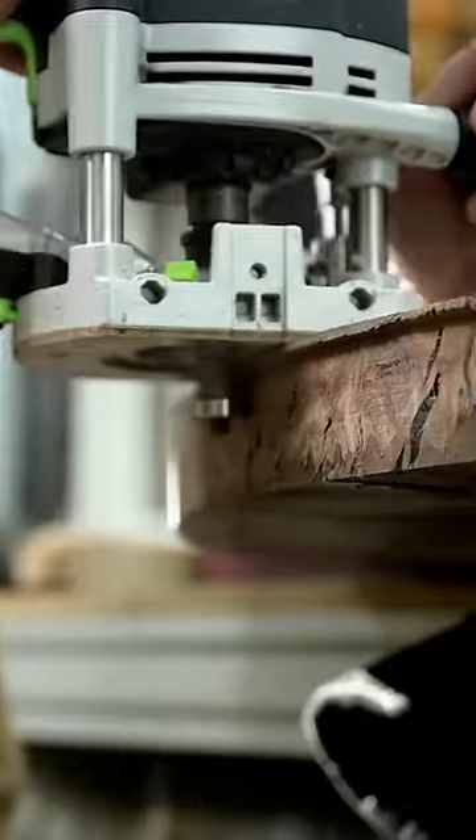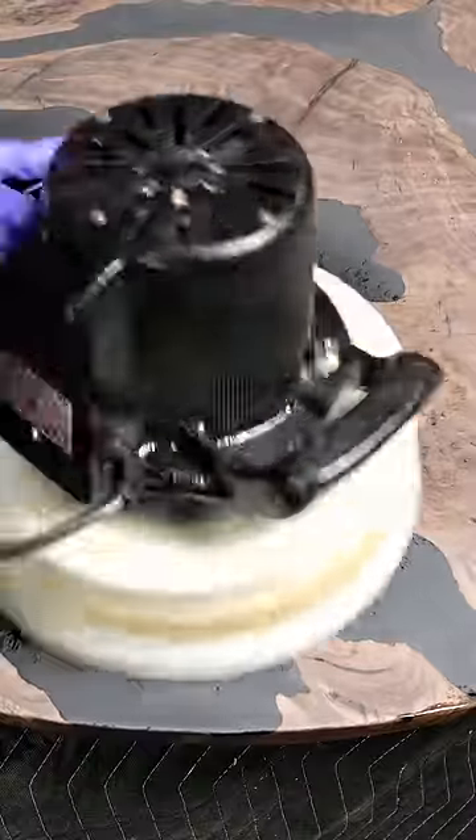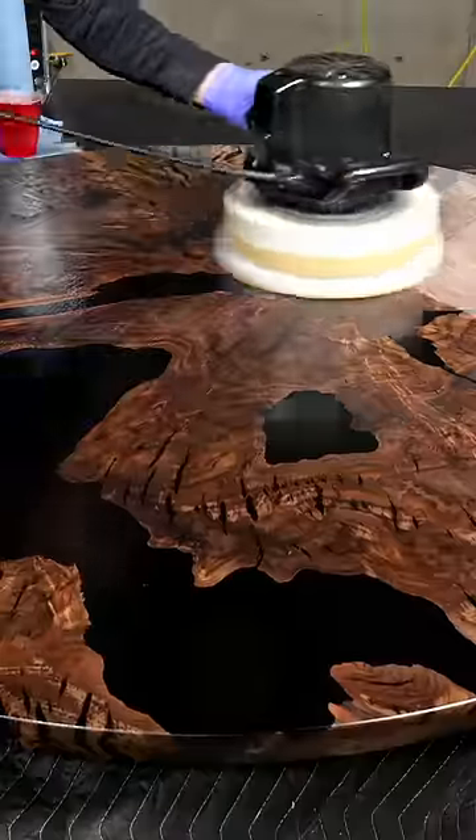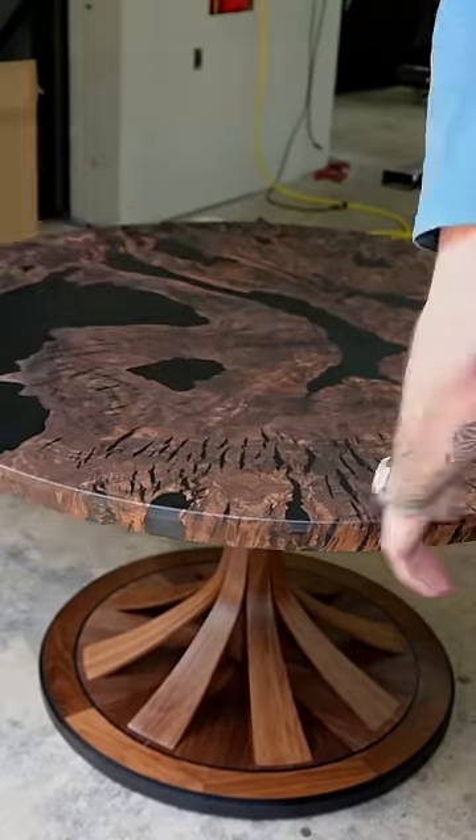I added about 12 gallons or so of black epoxy, then got to work with the sanding and shaping of it — that was a lengthy process in itself. At this point I was in love. I thought it was looking amazing, and it was — it looked so cool. I had my friend build a custom base for it.